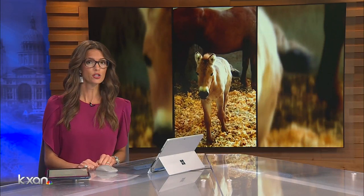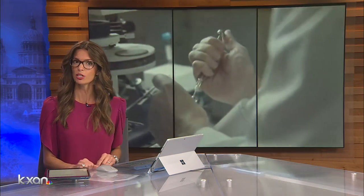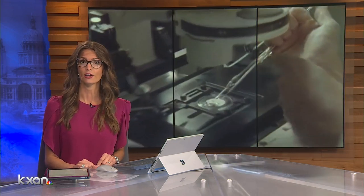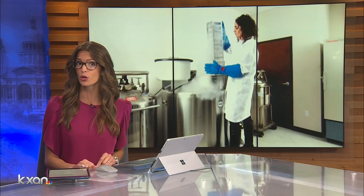A Cedar Park-based company called Viagen Pets has successfully cloned an endangered horse — a first. The company used DNA from a horse collected 40 years ago. KXAN's Caitlin Karmut walks us through how they did this in an effort to foster biodiversity.